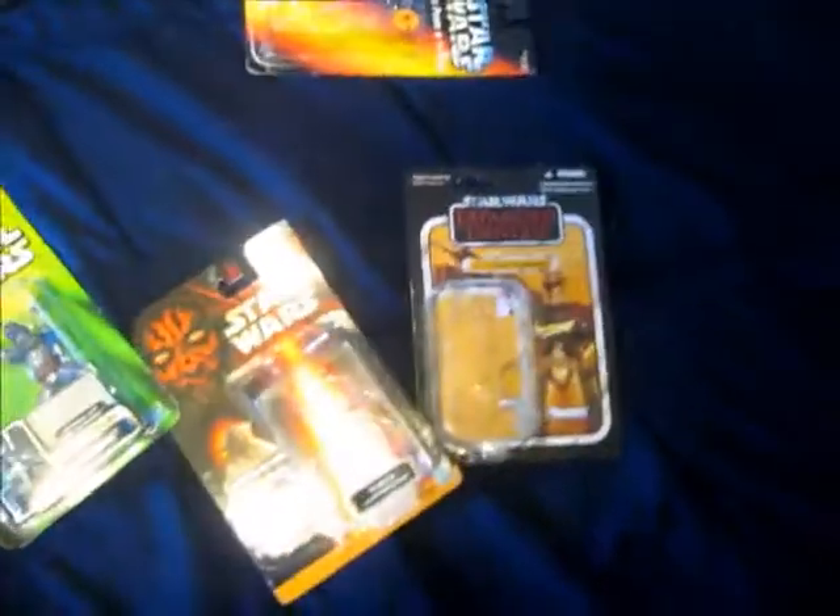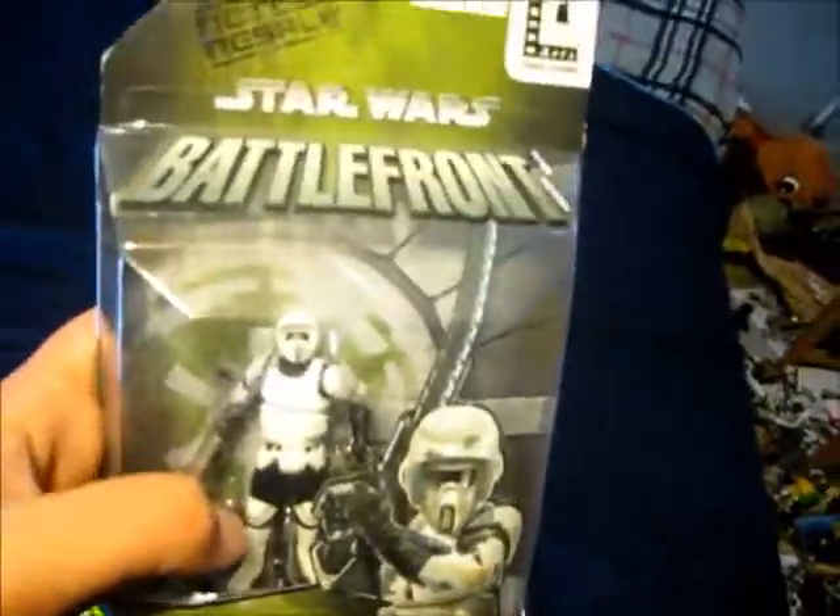A lot of them have Darth Vader or Darth Maul on them or whatever. Here's a very rare figure — you could only get this if you pre-ordered Battlefront. This is the original Battlefront game, and it's nice. I haven't opened it either.